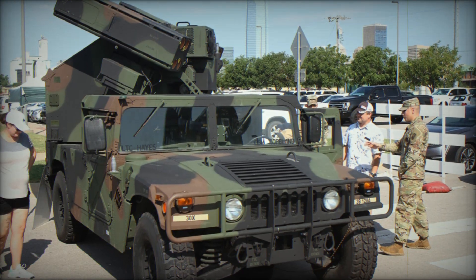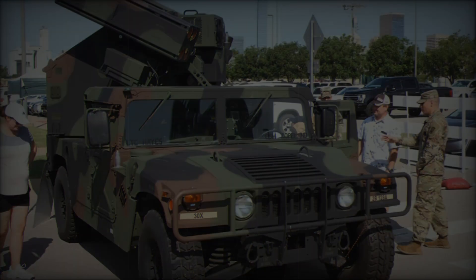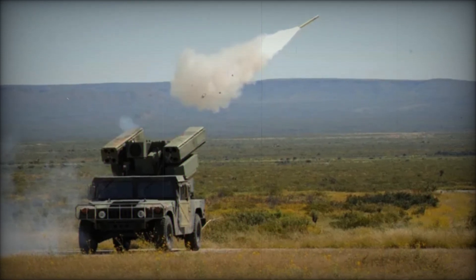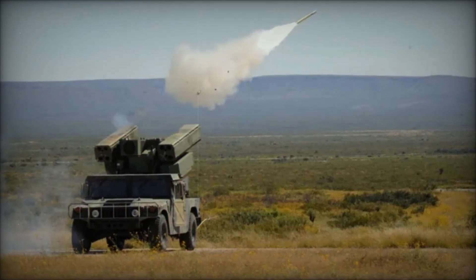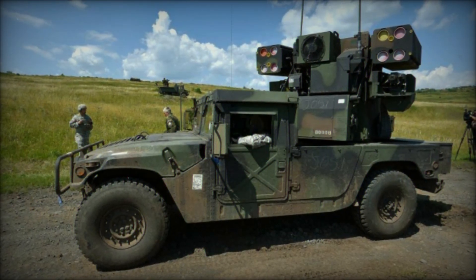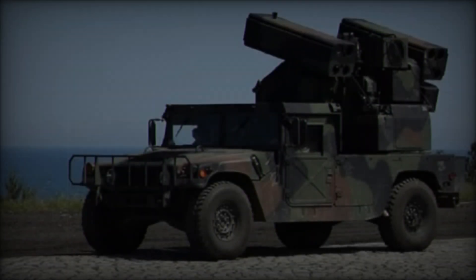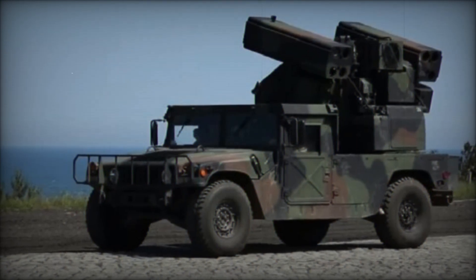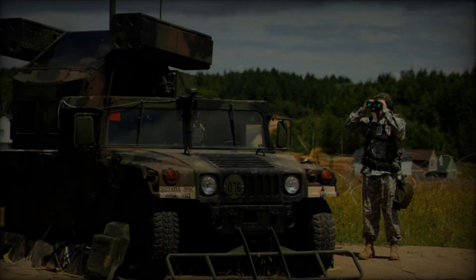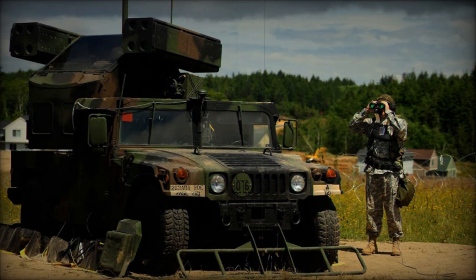One of the Avenger's key advantages is its use of the fire-and-forget Stinger missile system, a significant upgrade from the older Cold War-era Red Eye missiles. Stingers are highly advanced, capable of tracking both ultraviolet and infrared signatures, and can engage aircraft or missiles approaching from any direction. However, the Stinger system does have a minimum firing distance requirement, which poses a limitation in close-range combat. To counter this, the Avenger is armed with a M3P 12.7mm .50 caliber heavy machine gun, capable of engaging targets within the Stinger's minimum range.